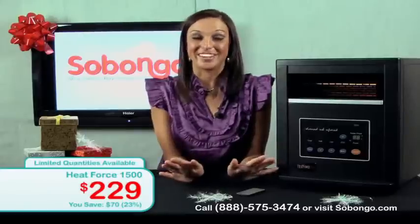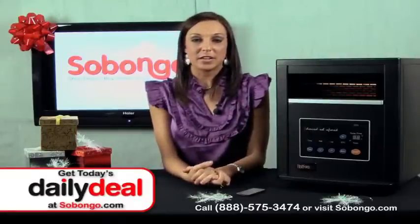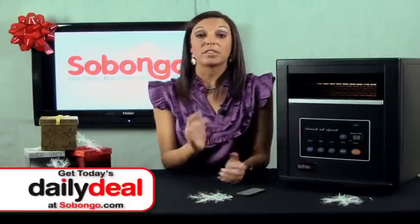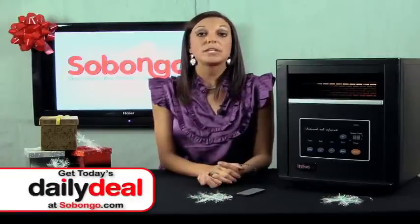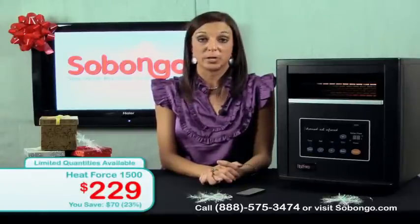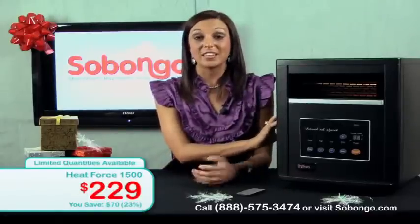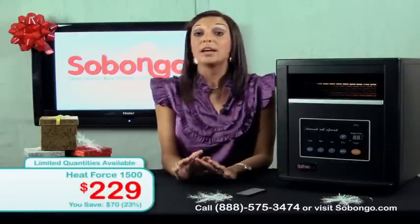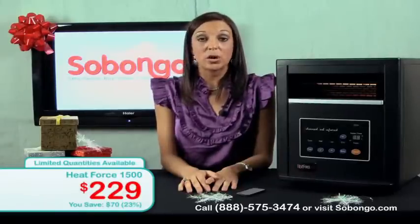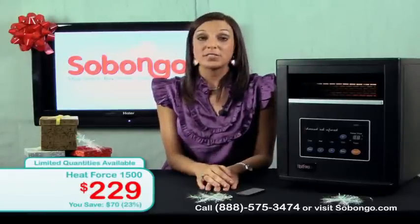Sometimes I cringe at the thought of space heaters because there are a lot of safety hazards associated with them. But this space heater comes with a five-star safety rating, which means it is incredibly safe. It has built-in features that make this a really safe item to have around your house with kids and animals. It has tip-over protection, so if someone knocks this over accidentally, it will completely shut off — you don't have to worry about it starting any fires. It also has overheat protection, so it's always cool to the touch.